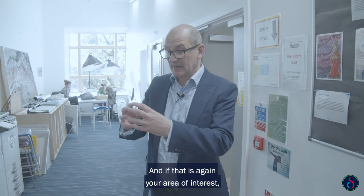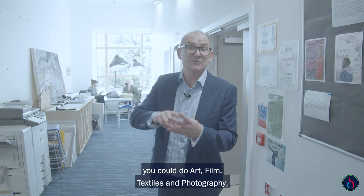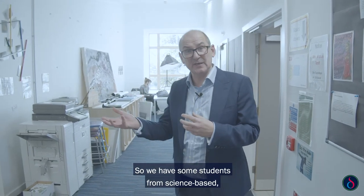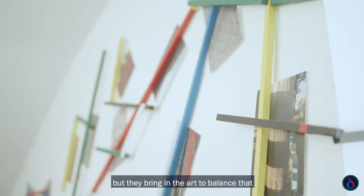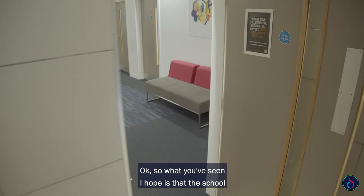If the arts are your area of interest, you could do art, film, textiles, and photography, or you could mix and match. We have some students who are very much science-based but they bring in the arts to balance that as part of their programme.